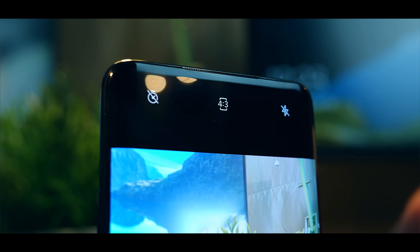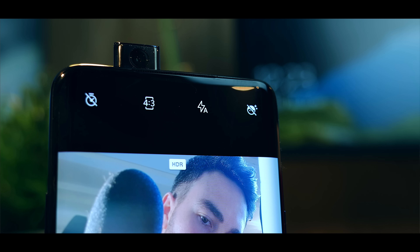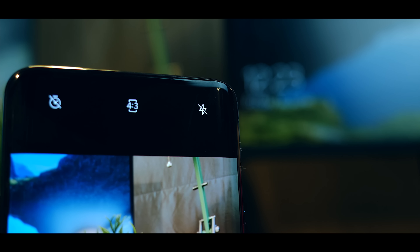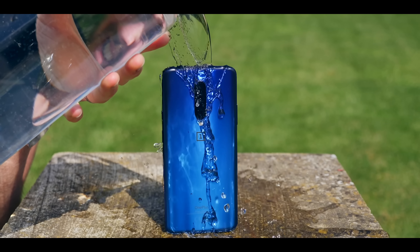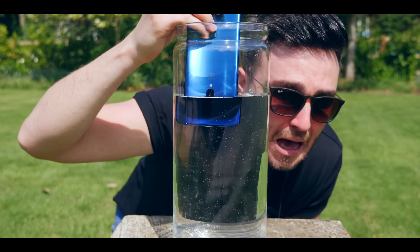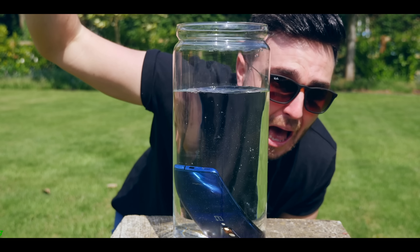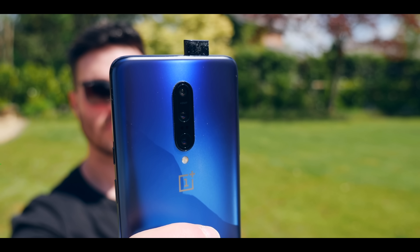One of the big talking points about the Pro is that pop-up camera — its durability, would it allow water or fluff in? In terms of water, on my initial review I threw it in water for around 10 to 15 seconds and I've not had any problems since. Fluff has often managed to migrate its way underneath so when it pops up there's a lot of little fluff on there, but it hasn't been detrimental to its performance at all.